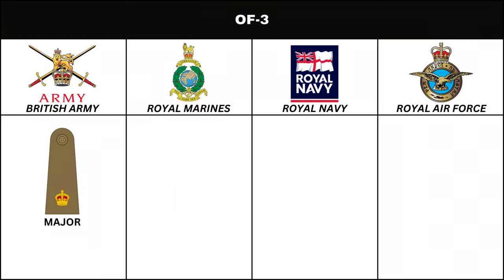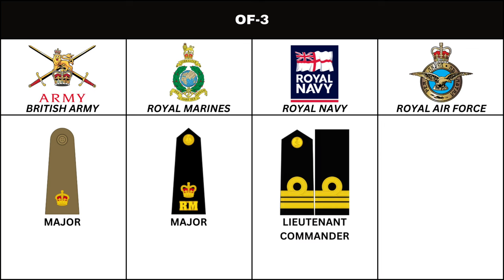Above Captain, in the British Army and Royal Marines, is the rank of Major. In the Royal Navy, the equivalent is Lieutenant Commander. In the Royal Air Force, the rank is Squadron Leader.